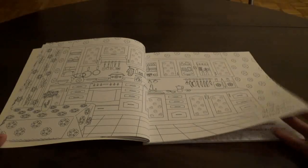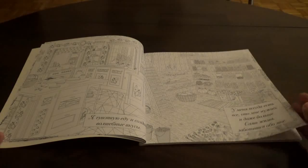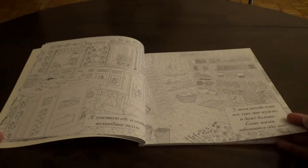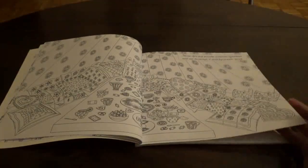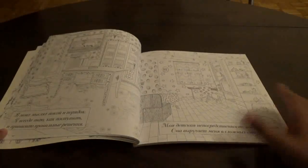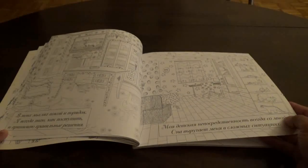This is obviously the kitchen. It's in Russian, so I don't have my phone here to do the Google Translate. I like coloring rooms, houses, and scenes like that. So if you're a person who likes that, then you'd like this.